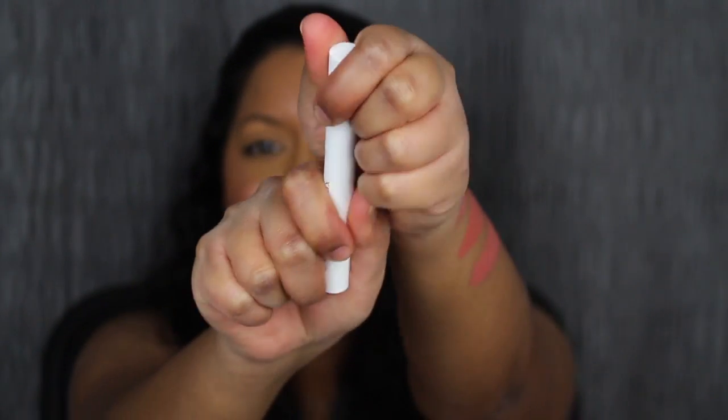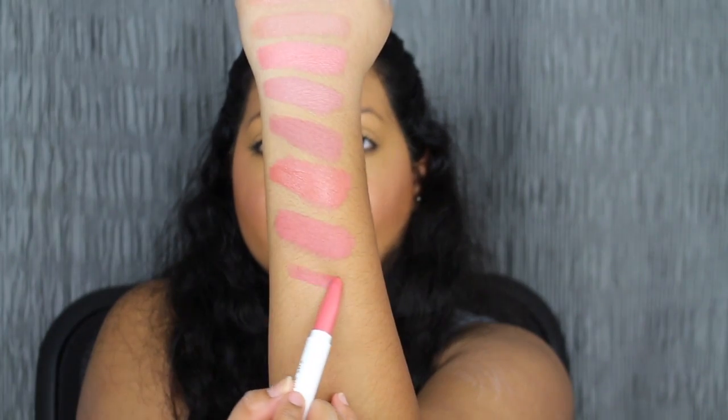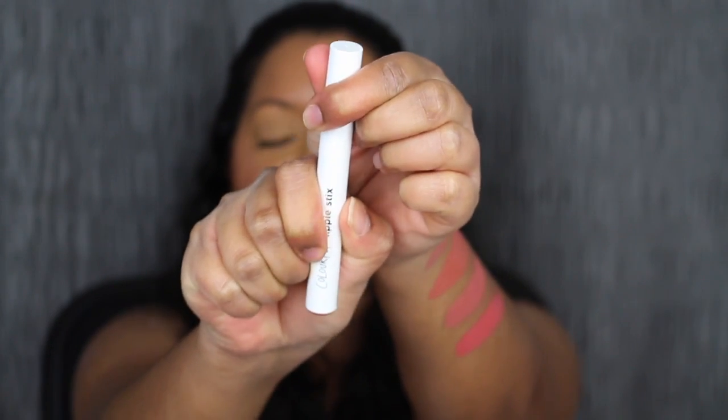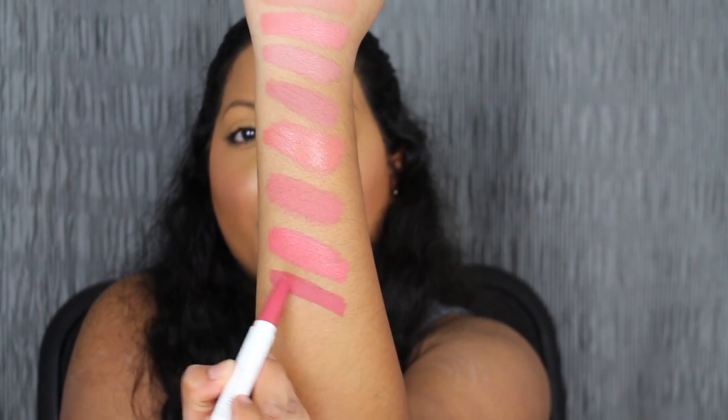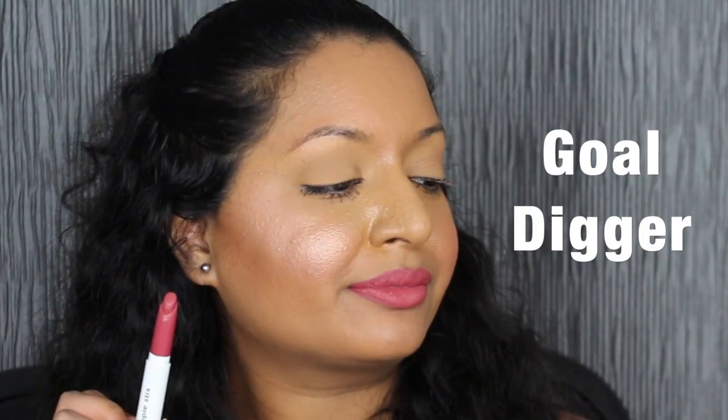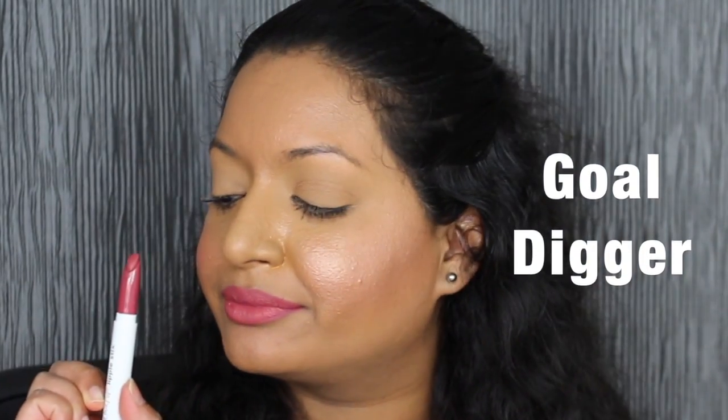The next shade is called Topanga — it's a cream finish, described as a dusty coral. I can't get over how pigmented these lippy sticks are. We are done with the first row, let's move on to the second row. The next shade is called Gold Digger, this is the Matte X finish. Gold Digger is described as a warm rose shade. I love the Matte X finish — it's not too matte where it dries out your lips. It's that perfect velvety matte finish.